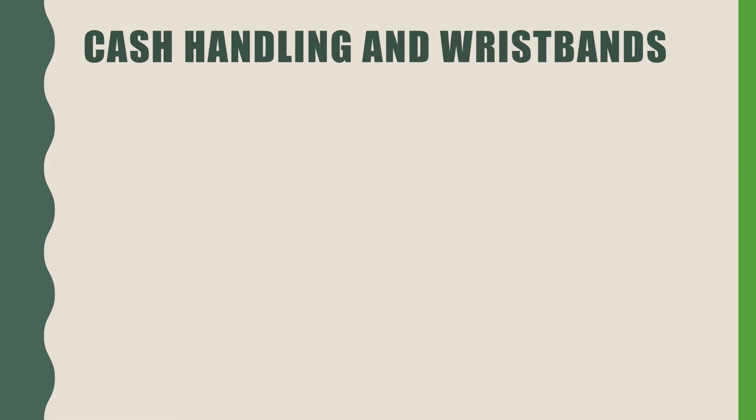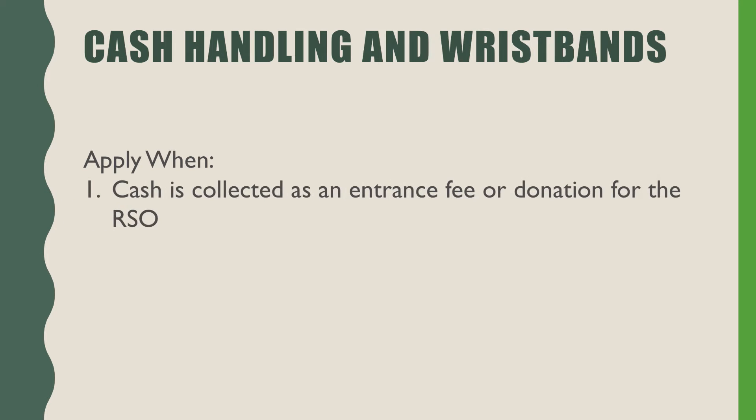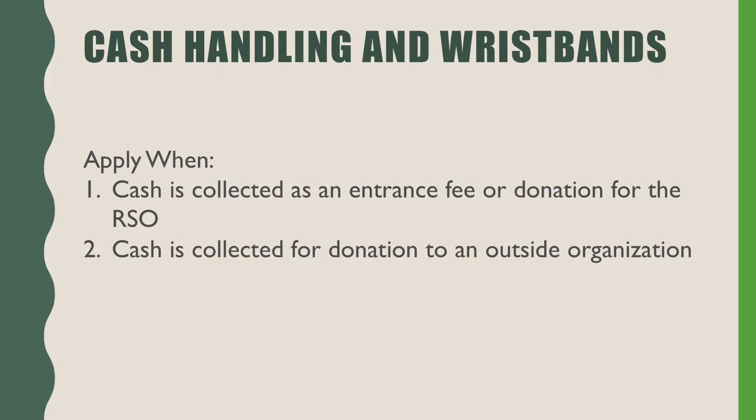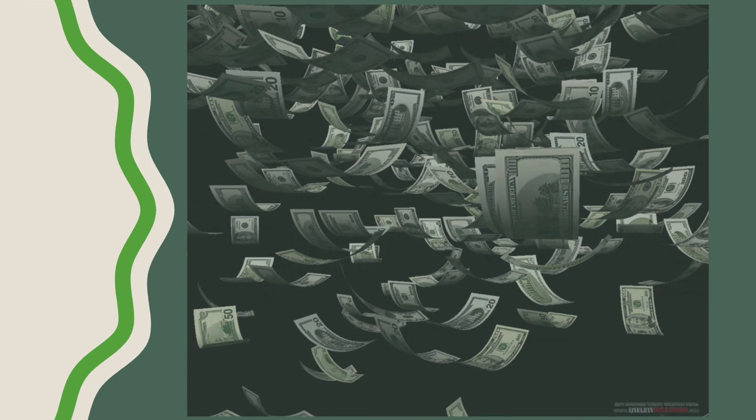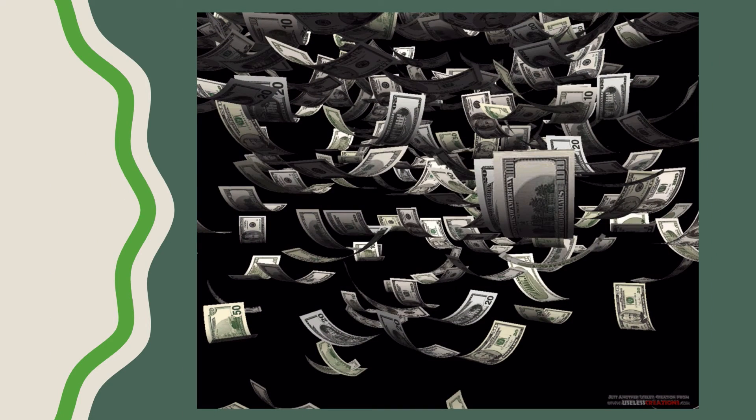Cash handling and wristband procedures apply to all student-run events where cash is collected as an entrance fee or as a donation for the RSO, or where cash is collected for donation to an outside organization, or where use of wristbands is required to control venue capacity. When an event is scheduled through events management, RSOs must communicate if cash will be exchanging hands. Events management will notify student involvement if cash collection is scheduled to occur. For late night events and major events, a student involvement representative will be assigned to the event.